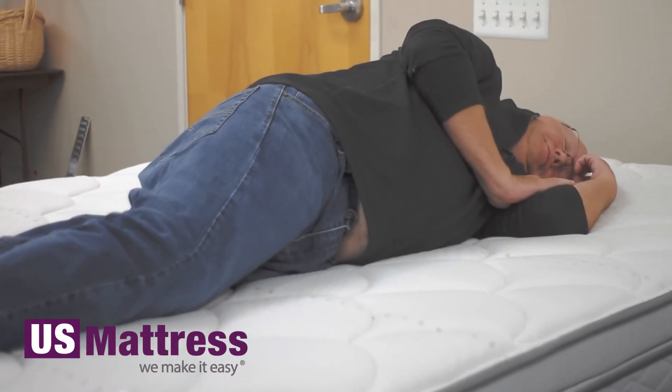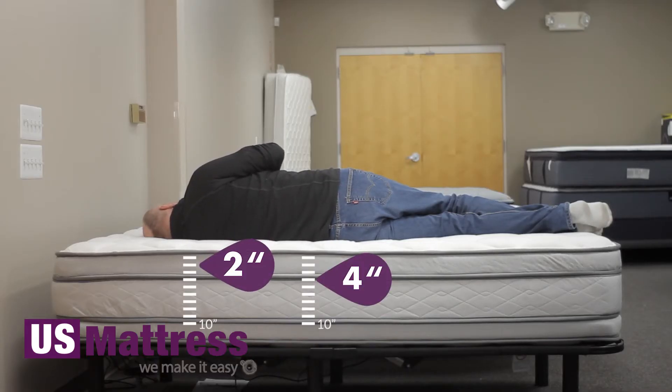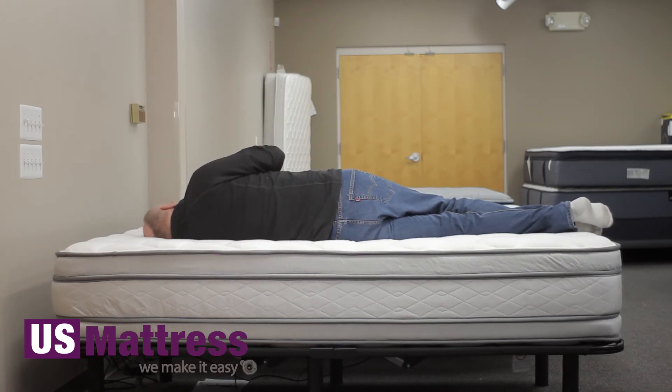On my side, I'm impressed with this mattress. There's virtually no pressure anywhere along my body. I feel like I'm getting great support under my hips, and the small of my back, and my shoulders. So if you're my body type and you sleep on your side, I think you'll feel the same.